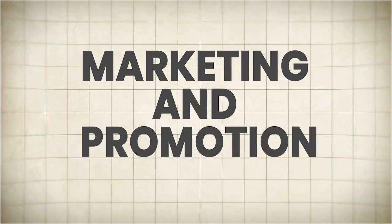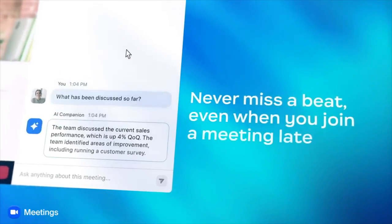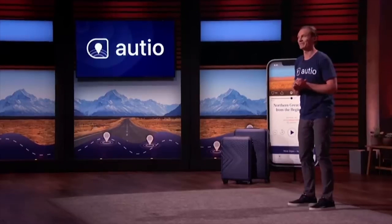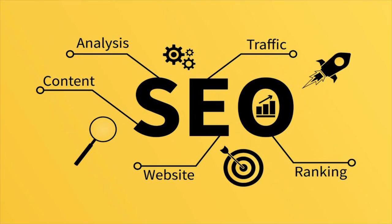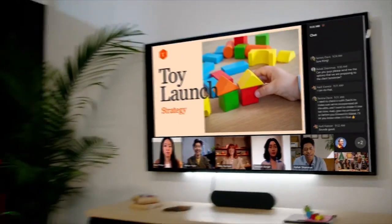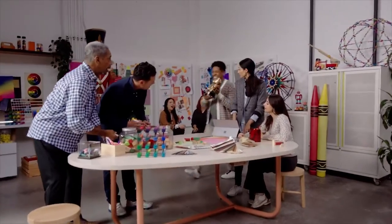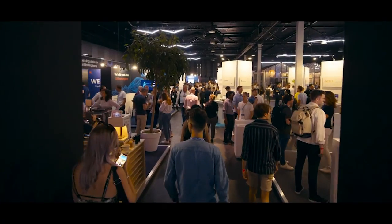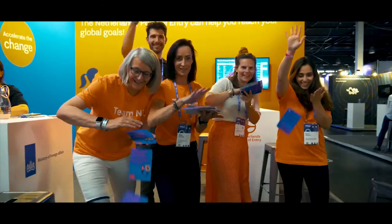Marketing and promotion. You've built an amazing video conferencing platform, but it won't matter if nobody knows about it. Develop a comprehensive marketing and promotion strategy that combines various tactics, including search engine optimization, social media campaigns, influencer outreach, content marketing, and targeted advertising. Leverage the power of storytelling to showcase the benefits and unique features of your software, engage with your target audience through various channels, attend industry events, participate in relevant online communities, and continuously seek feedback to refine your marketing efforts.